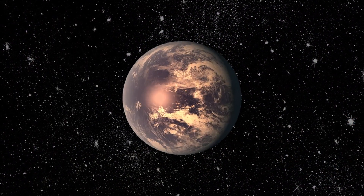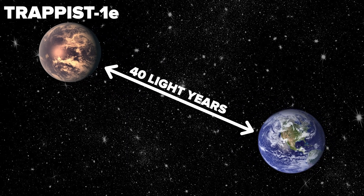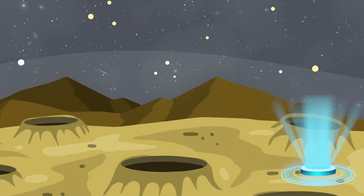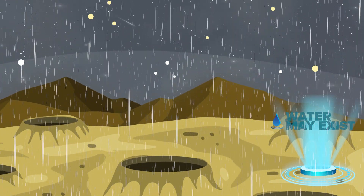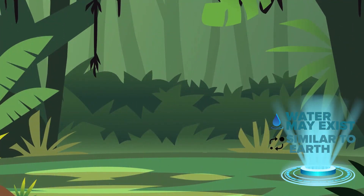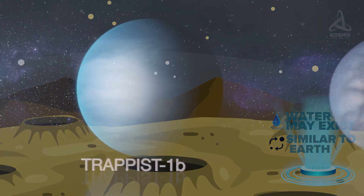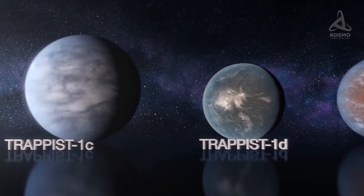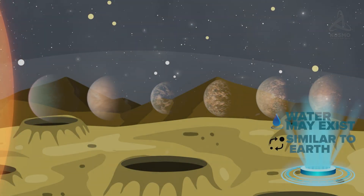Our next planet is about 40 light-years away from Earth in the constellation of Aquarius. Let's talk about TRAPPIST-1e. This planet shows signs of life because it is in the habitable zone of its star TRAPPIST-1, which means it may have liquid water. TRAPPIST-1e is similar to Earth in terms of size and mass, which could create the same conditions for life. The fact that there are many planets in the TRAPPIST-1 system increases the possibility of life, as interaction between planets could create favorable conditions for evolution.